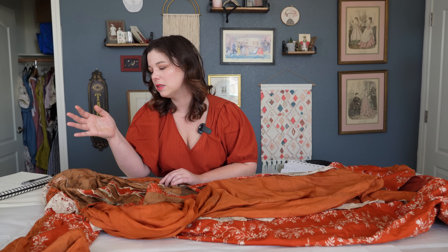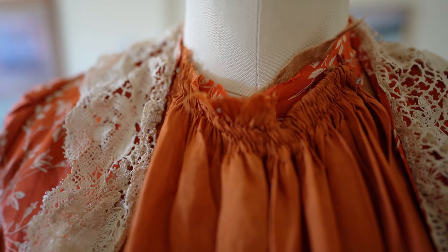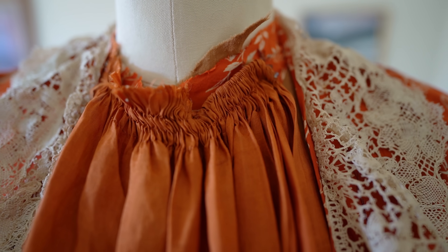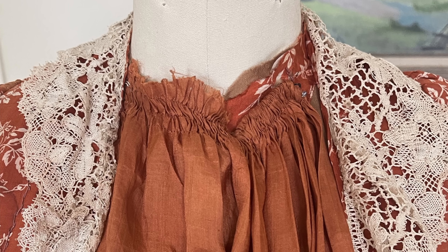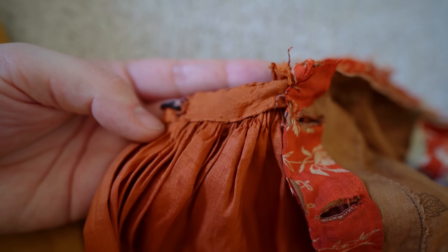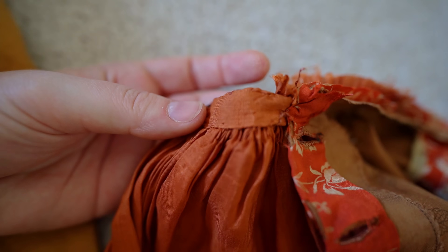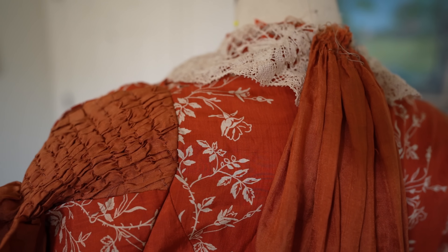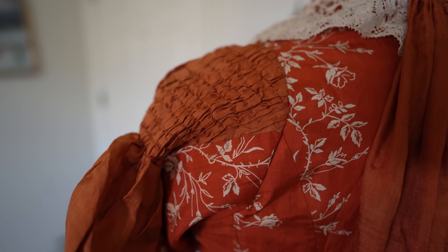What really is unfortunate about this gown is that at some point someone decided she didn't need her collar anymore and just hacked it off — not nicely done either. So the neck is completely raw and a mess. You can see how nicely the front part was finished — gathered, bound in tape, and stitched down for a clean edge — but the collar area is just destroyed. Her sleeves, though, are really great: smocking up at the shoulder, a little puff, then nice and soft and full.